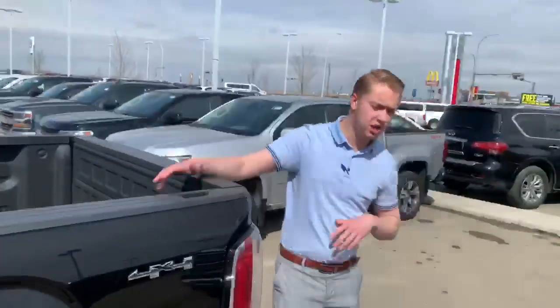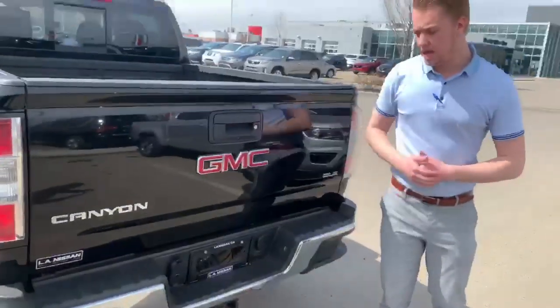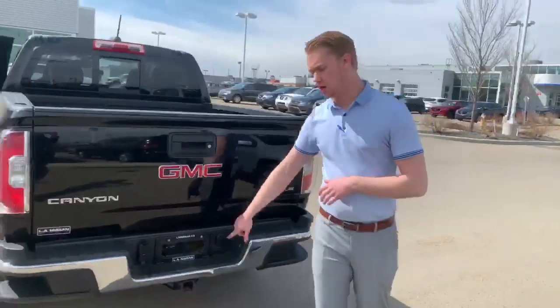This one is going to have the spray-in box liner, which was one thing you guys wanted. It does have a factory remote storage as well as a backup camera, and your four and seven pin wiring harness for a trailer if you decide to tow anything.